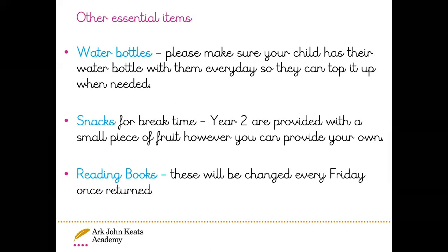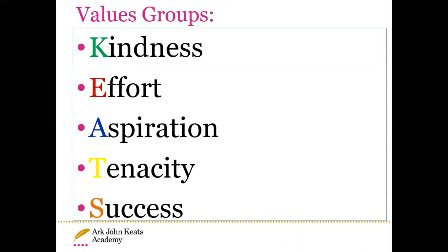Reading books will be changed every Friday once their previous book has been returned. In AJK, we have our five values: kindness, effort, aspiration, tenacity and success. The children will be very familiar with these values as we speak about them on a daily basis. Once a term, we focus on one of the values and choose a winner for a certificate — someone from the year group who has shown that value, such as kindness. The children are very excited to receive those certificates.